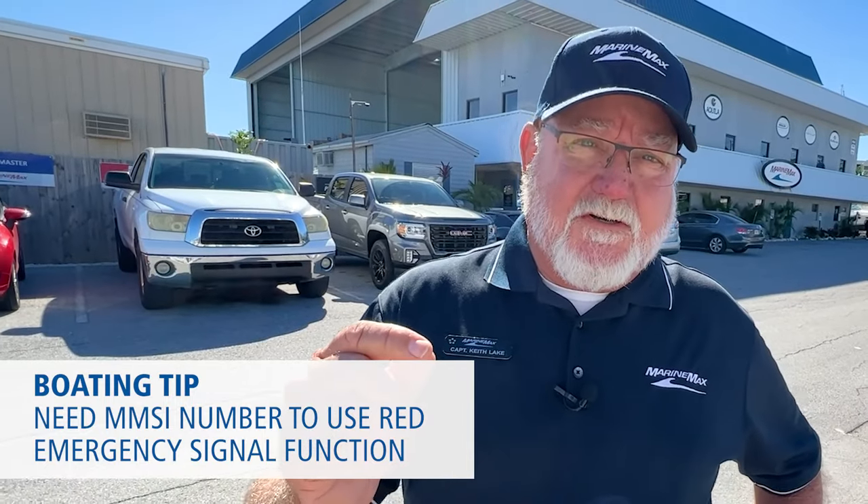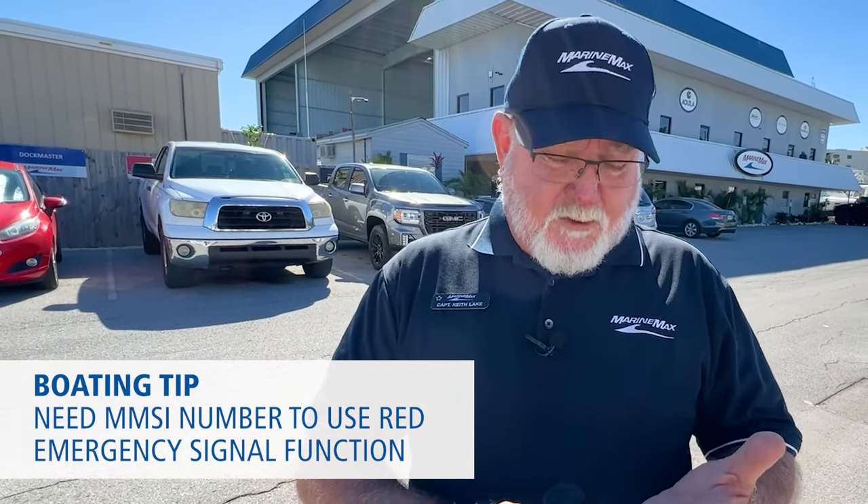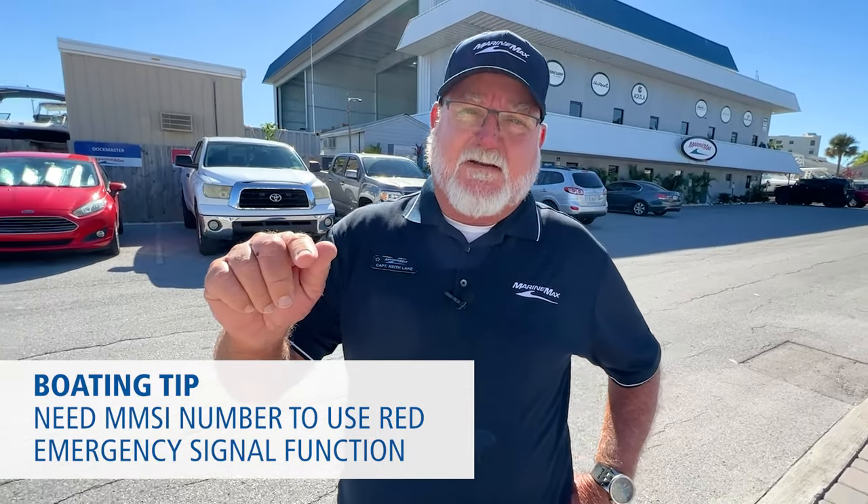That little red distress button on your VHF radio — in order for it to work, you have to have an MMSI number. If you're in an emergency and need help, you hold that button down for about five seconds. It'll broadcast your latitude and longitude to the Coast Guard and any other boat in the area. It almost doubles the regular range of a VHF radio because it's transmitting digitally.